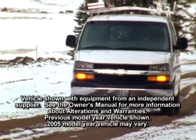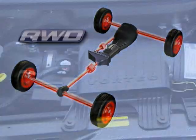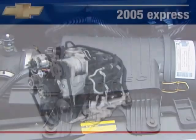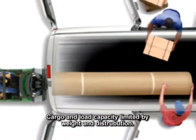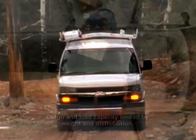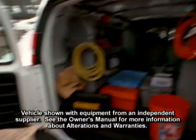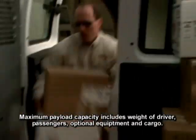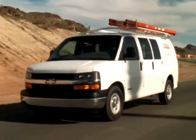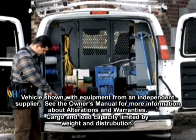Express 1500 work van brings hard-working features to jobs like available all-wheel drive, a Vortec 4300 V6 and available Vortec 5300 V8, four-speed automatic transmission, and 225.1 cubic feet of cargo space. 2500 and 3500 work vans provide the size and utility needed for demanding jobs with up to 4,130 pounds of payload capacity, multiple available up-fit packages, and 261.6 cubic feet of cargo volume.